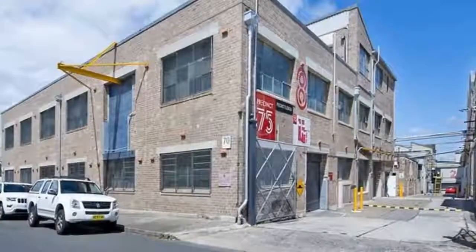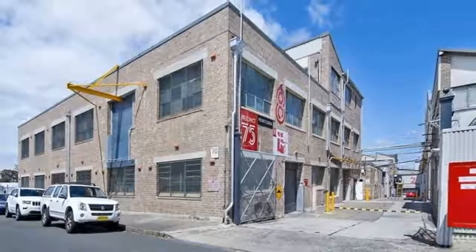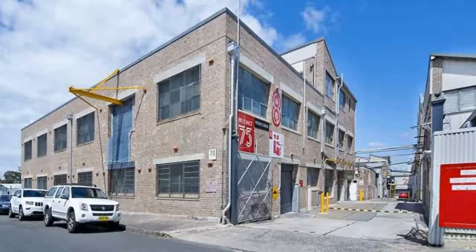There is on-site parking and Sydenham train station is only a 6-minute walk away. For any more information or if you would like to inspect this property, feel free to give Dean's Property Accord a call today.